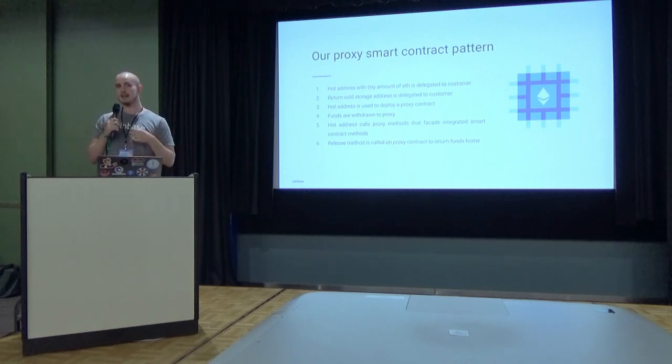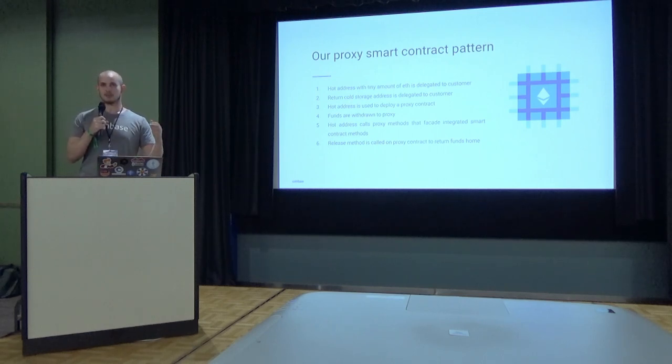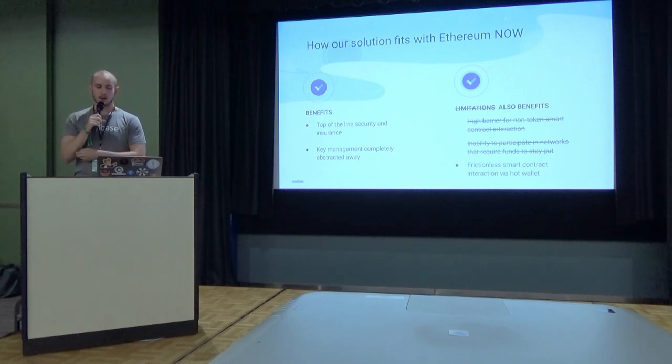Once the funds are in the contract, the fun can really begin. We can use the hot address to make as many quick and risk-free contract calls to the external contract as possible, using the proxy as the bridge. Since the proxy has the customer's full balance, their influence on any of these networks is not diminished. If you're voting for Maker governance, you're voting with all your Maker. If you're signaling for Edgeware signaling, you're signaling with all your units — still wielding the full heft of their currency. When customers are done interacting with the proxy contracts, we call the release method, which sends the funds back to safety in cold storage. With this pattern, we're able to smash our limits, continuing to provide world-class security while giving our users a frictionless customer experience while interacting with external contracts.